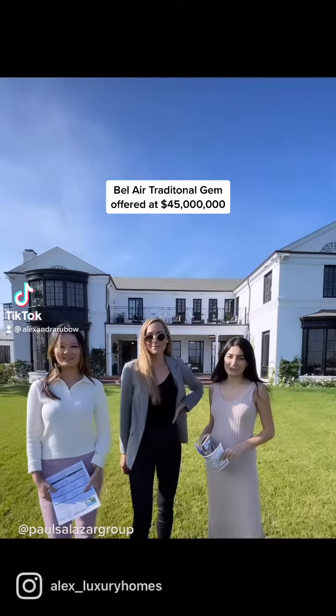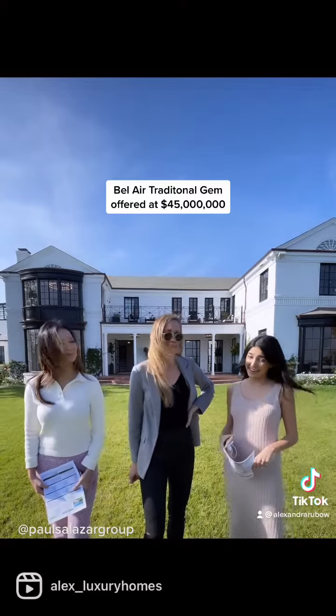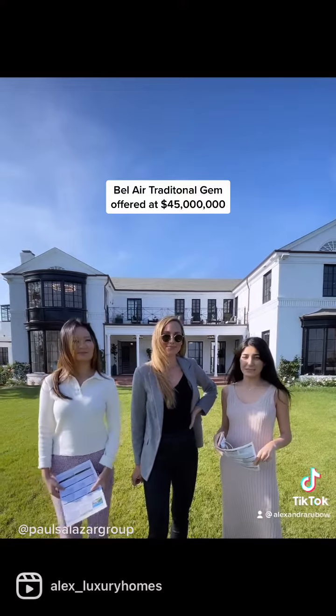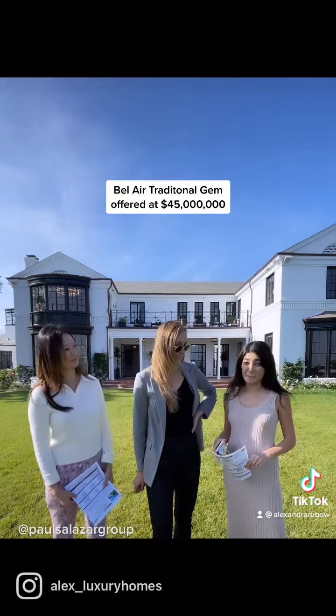Hey guys, it's the Paul Salazar Group. We're here at the beautiful 626 Siena Way in beautiful Bel Air. It's a gorgeous house — $45 million, 9,000 square feet. We just took a look inside and it is amazing.